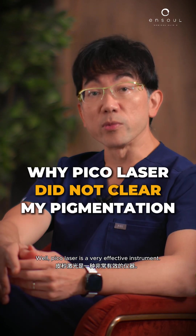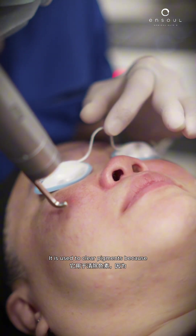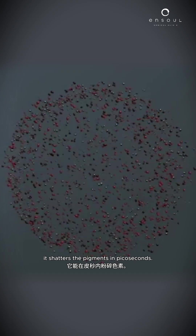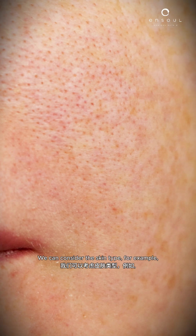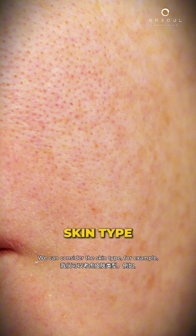The picolaser is a very effective instrument. It is used to clear pigments because it shatters the pigments in picoseconds. However, there are various reasons why this may not be the most appropriate treatment. We can consider the skin type, for example.